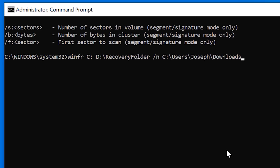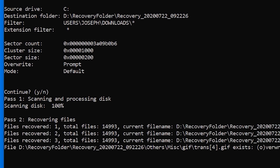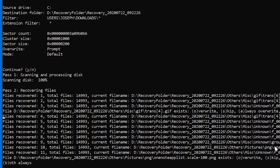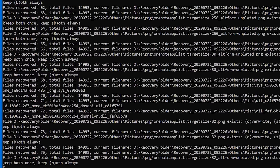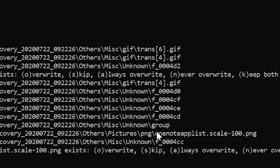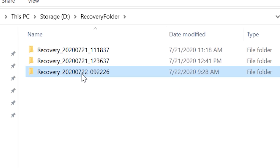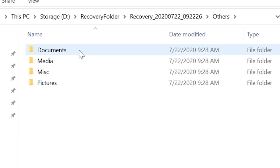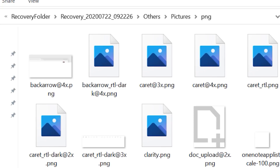After you run the command, it will recover anything it finds within the filters you set. If you didn't filter by file type or location, it recovers every deleted file it finds. In my case, not filtering for file types and just searching the downloads folder, it found nearly 15,000 files — so I stopped it before it went all the way. It would also ask what you want to do with duplicates; for example, press K to keep both, or B to keep both for everything going forward. The recovery folder output was also organized into categories — documents, miscellaneous, and pictures — so JPEGs and PNGs went into the pictures folder.